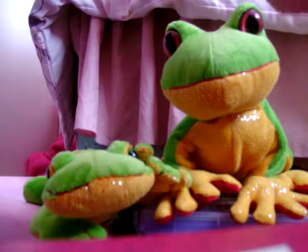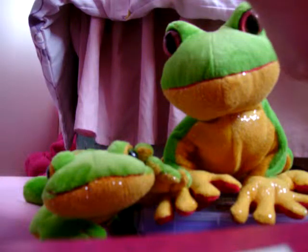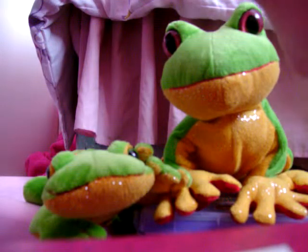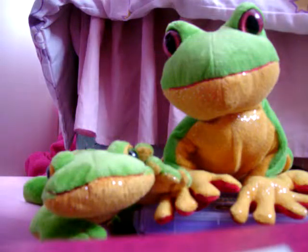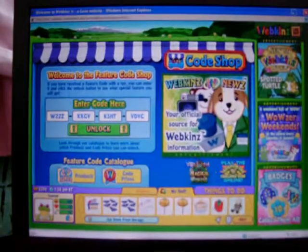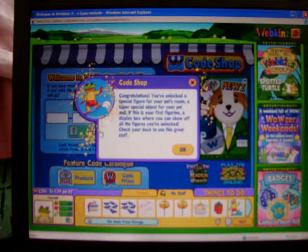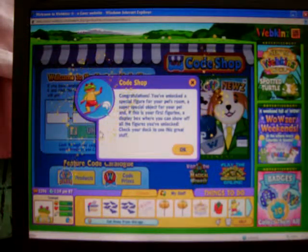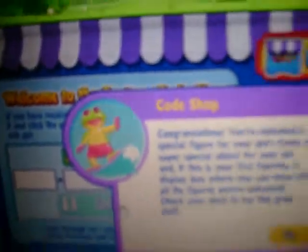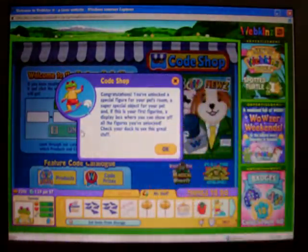I'm going to enter my code now. Isn't it cute? Here it is. Let's see if I can put it in my house.